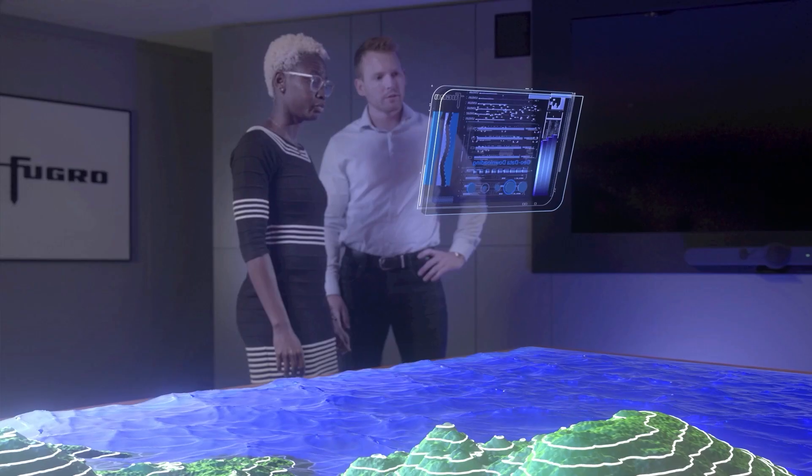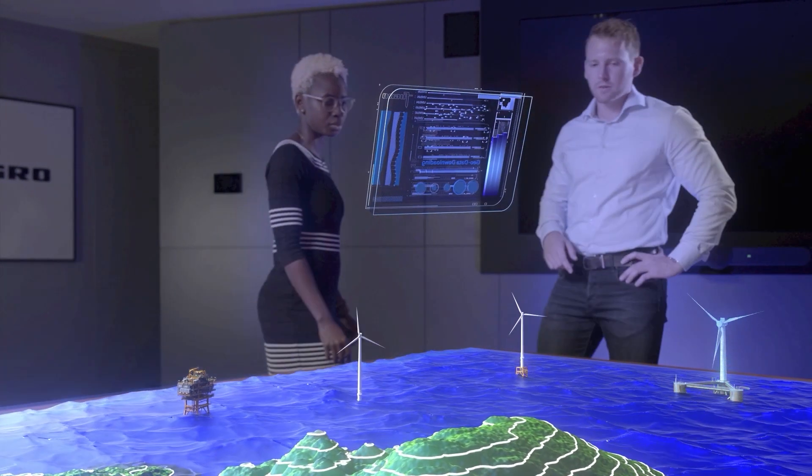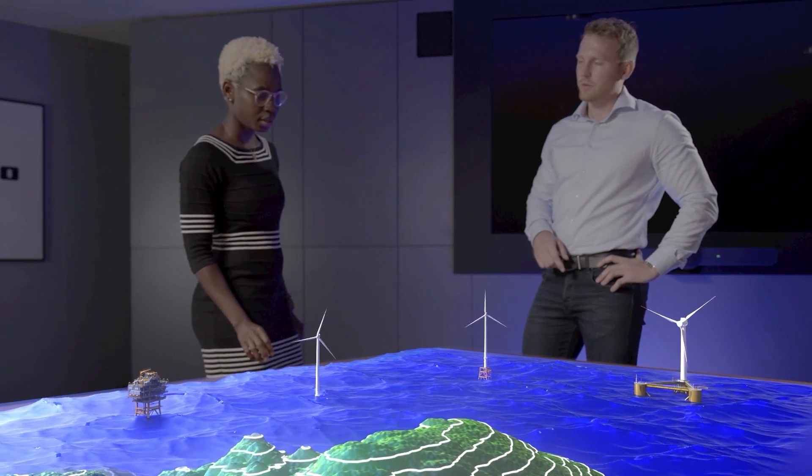We apply our extensive global database to identify balance of plant options and licensing requirements in an initial desktop study.